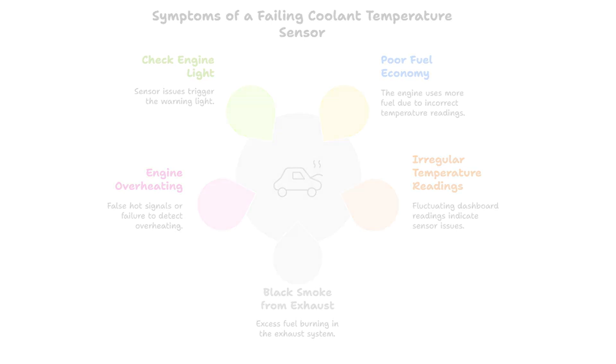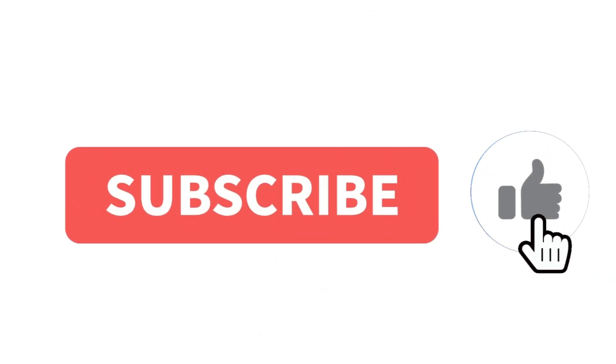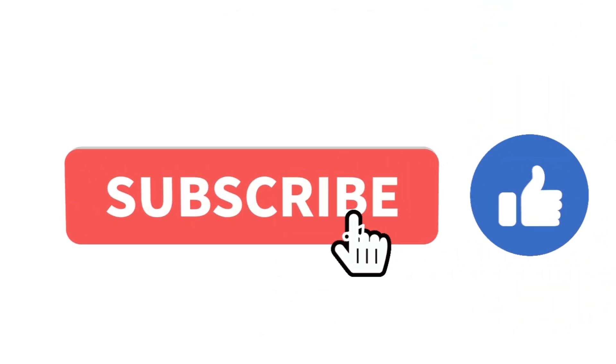And that wraps up today's video. If you found this information helpful, make sure to hit that like button and subscribe.